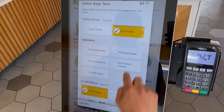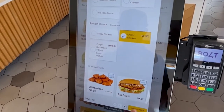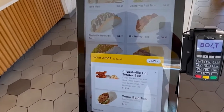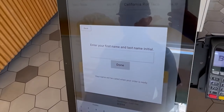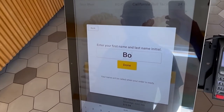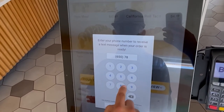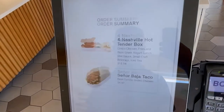Guests can easily opt in with one click. A scanner at the bottom of this kiosk screen allows for coupon and loyalty redemptions via QR code. Completing this order, the guest simply inputs a name and last initial, then a phone number that will be texted when the order is complete. The order summary is provided for verification, along with the option of leaving a tip.